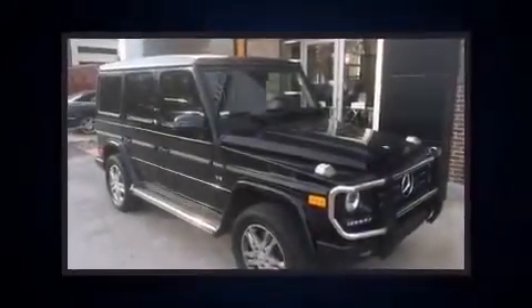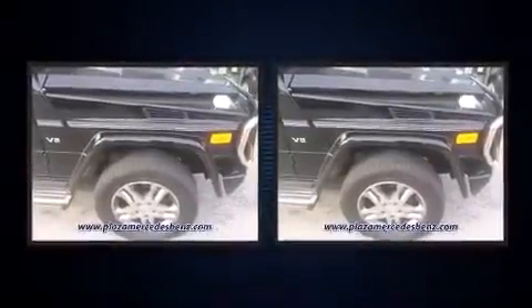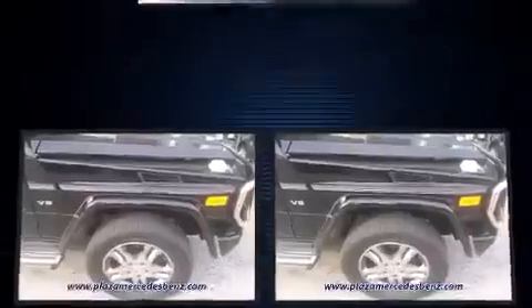Sensibility and practicality define the 2014 Mercedes-Benz G-Class. A 5.5-liter V8 engine pairs with a sophisticated 7-speed automatic transmission, and for added security, dynamic stability control supplements the drivetrain.